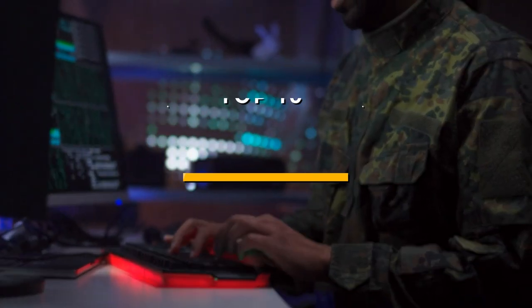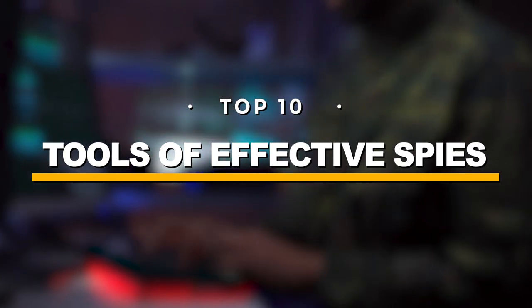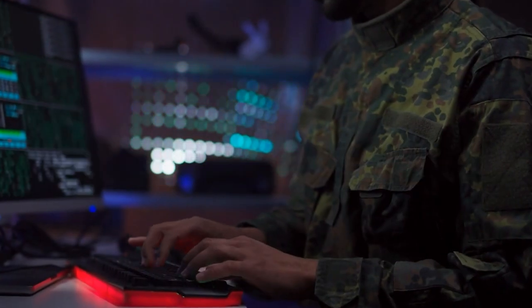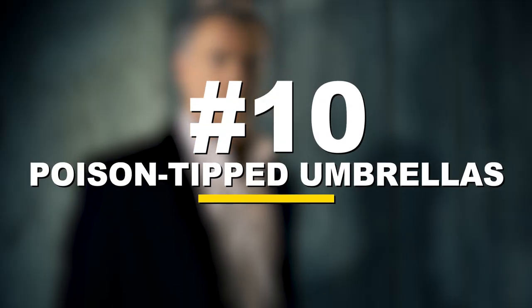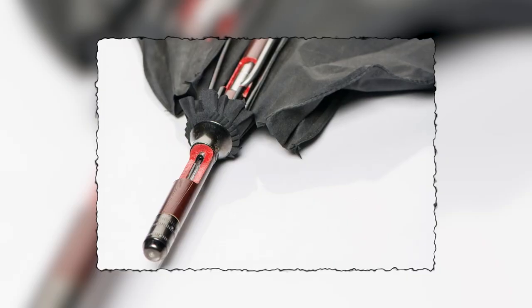In this video we're going to talk about the top 10 tools of effective spies. The video is going to be amazing so make sure you stick to the end. Number 10: poison-tipped umbrellas.